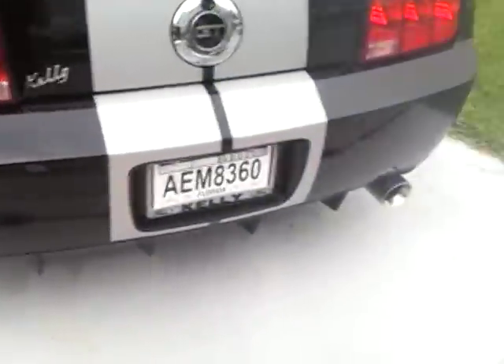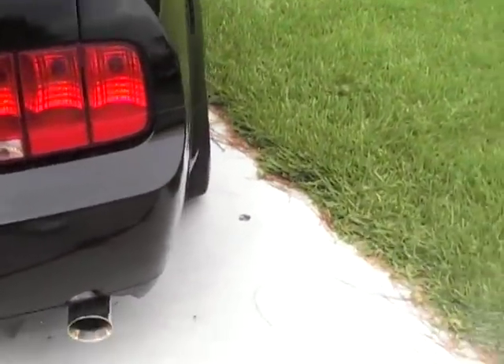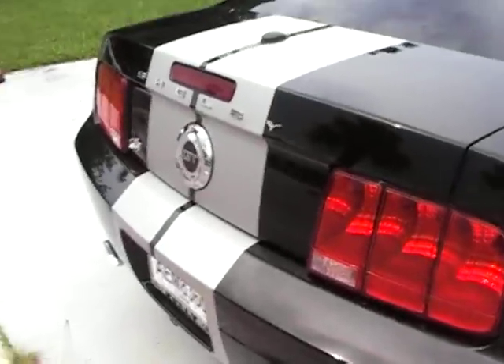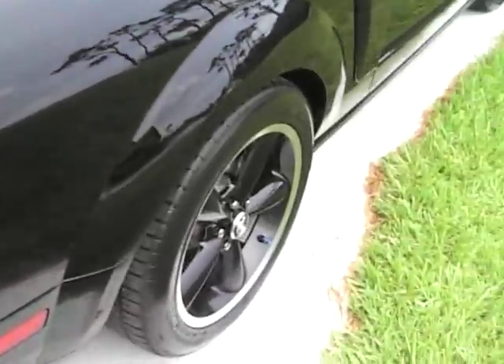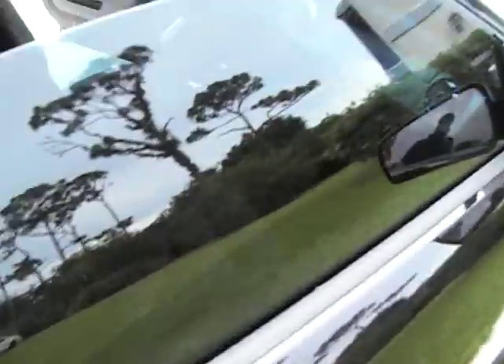It's got exhaust, air intake, and suspension. They stopped making them, which kind of sucks. This baby is basically a baby Shelby. Just got it today and it's clean.